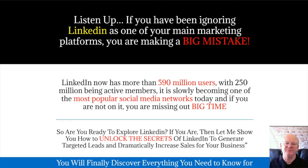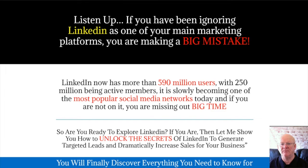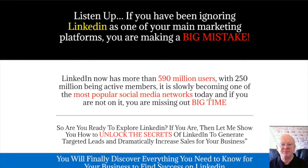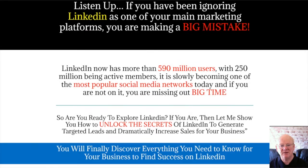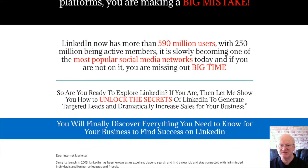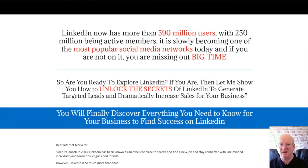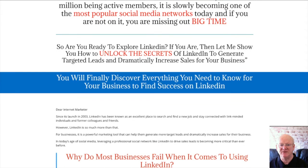Hi there, it's Mark Gossage of Best Bonus King. LinkedIn Revival is going to show you why you shouldn't be ignoring LinkedIn as one of your main marketing platforms. If you want to explore LinkedIn and want to unlock all of the hidden secrets that are going to let you generate a load of high quality, highly targeted leads and dramatically increase your sales, you need LinkedIn Revival.